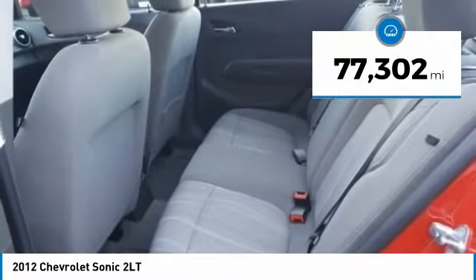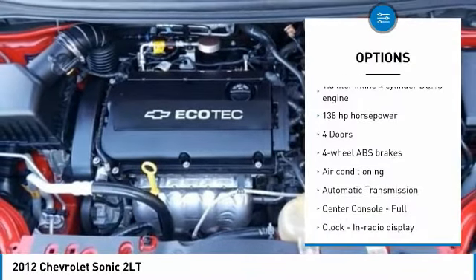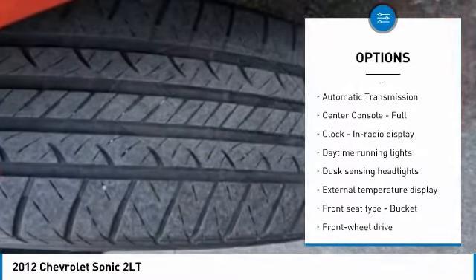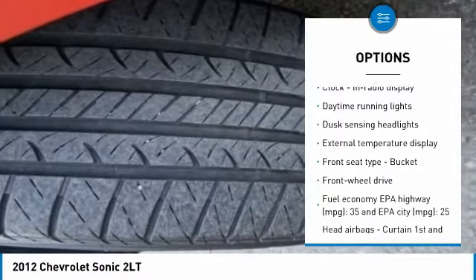Here are some of this vehicle's great options: traction control, stability control, air conditioning, passenger airbag, front wheel drive, and automatic transmission.